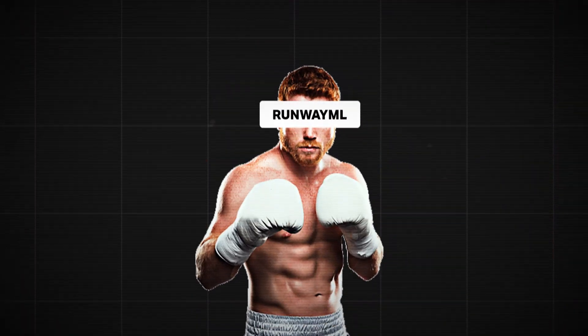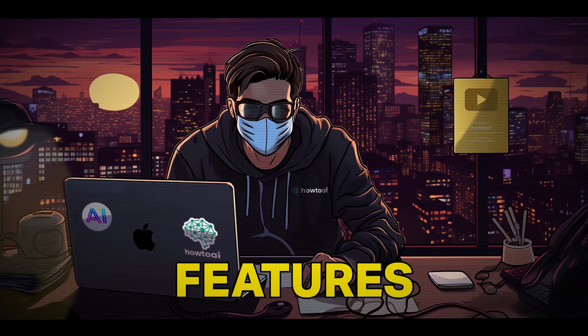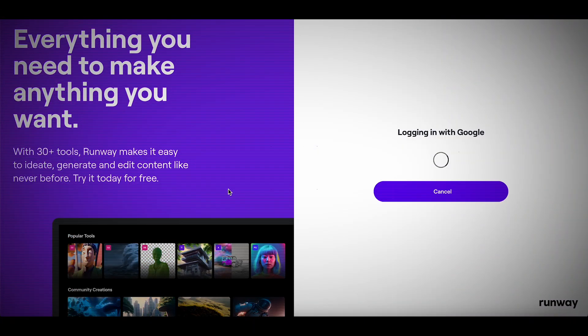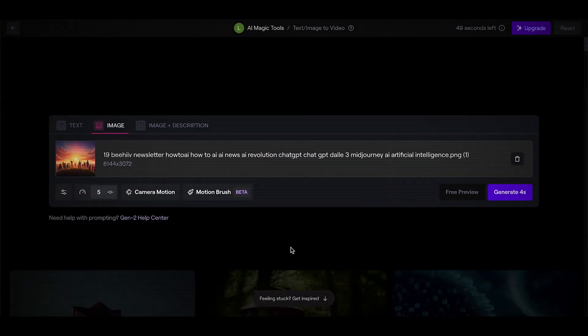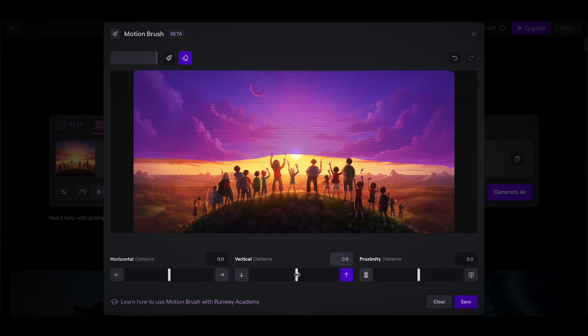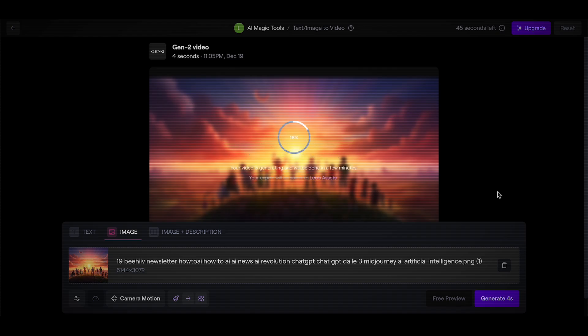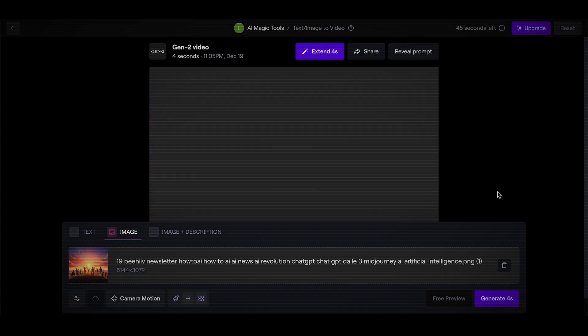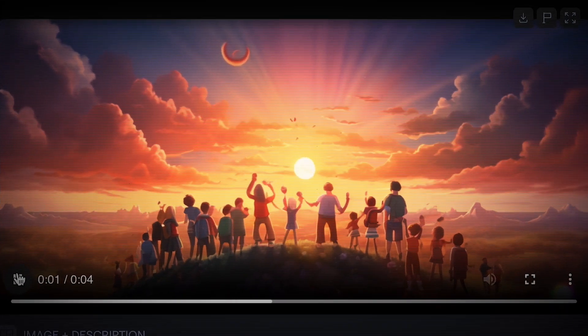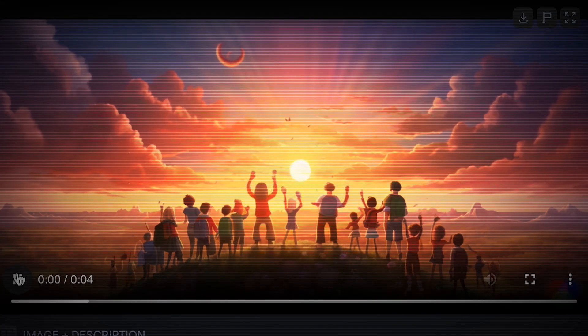Number fifteen is Runway ML. This is basically a competitor to Pika, but they've also added some great features recently. You just log into their website, either upload your picture or write a prompt. With their new motion brush feature, you can draw or highlight the parts of your picture that you want to be animated. I haven't seen anything like this before — they're really making some big moves.